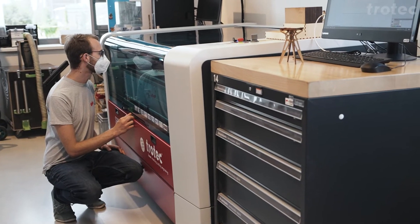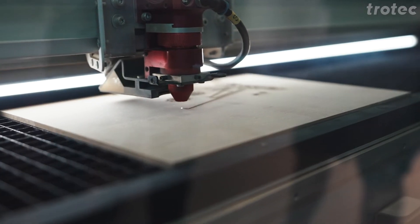Students use that FabLab to realize different kinds of projects, and therefore it is equipped with various machines — and especially with a Speedy 100, a Speedy 360 Flex, and a SP500.